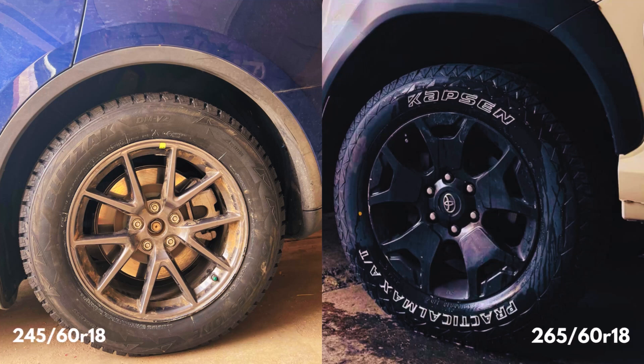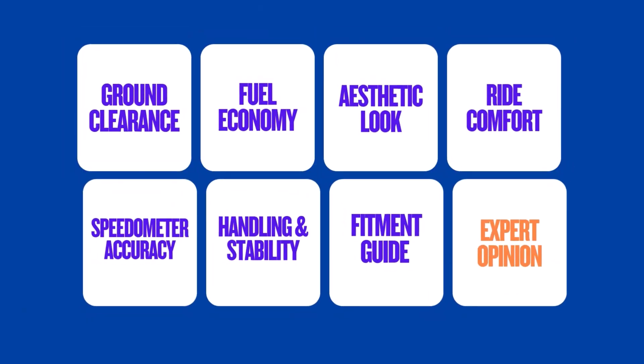Today we're diving deep into the world of tyre fitment and exploring what happens when you make the jump from a 245 60R18 to a 265 60R18. We'll cover everything from ground clearance to gas mileage and give you the real scoop on how these changes will affect your daily driving.